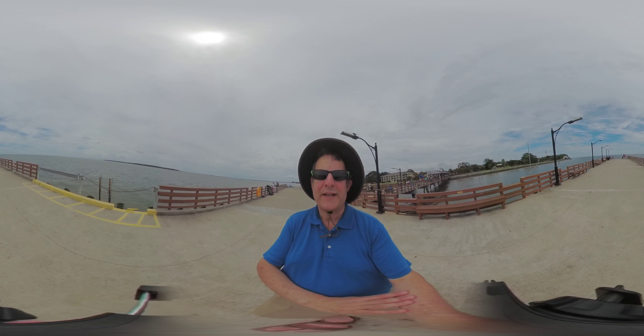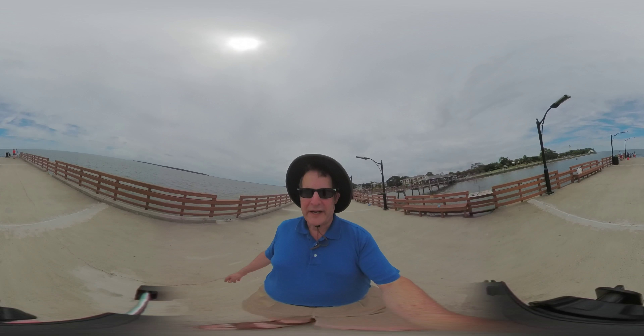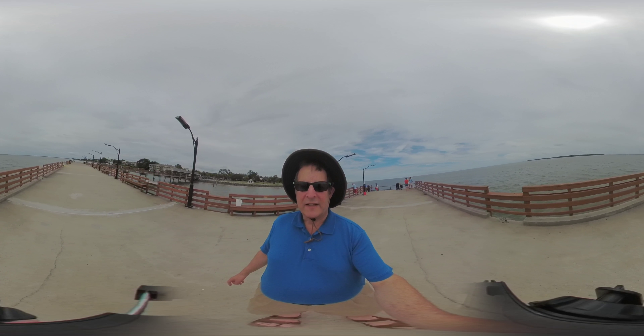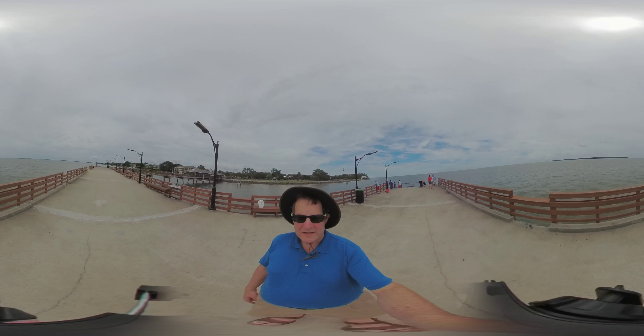I'm recording right now in the selfie view, 180 degrees. I'm not exactly sure why you would want to shoot 180 degrees rather than 360. I think if I wanted to shoot a 180-degree selfie, I'd actually just use my regular camera rather than using this camera for that. I look forward to seeing what use cases the manufacturer proposes — why someone would want 180 degrees as a selfie or shooting 180 degrees forward.